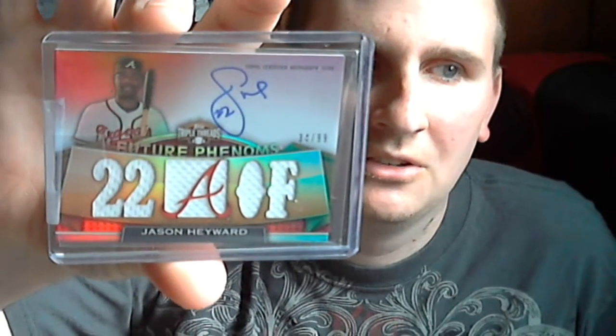And I got from 2011 Triple Threads, number 34 of 99 — Jason Heyward. Really nice card.